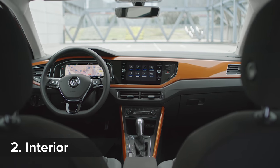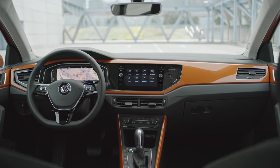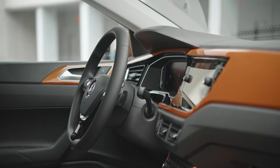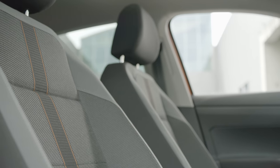Inside, the new Polo ditches the old car's functional but dreary cabin for a more lively and modern design. The smart new interior can be perked up with one of 13 dashboard colour options, while quality is among the best of any small car.